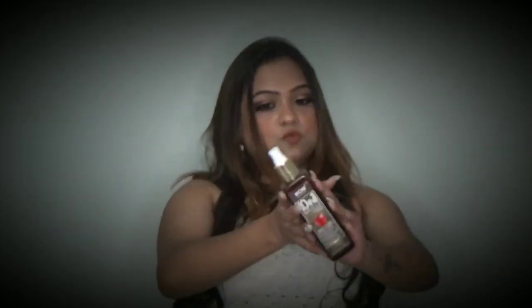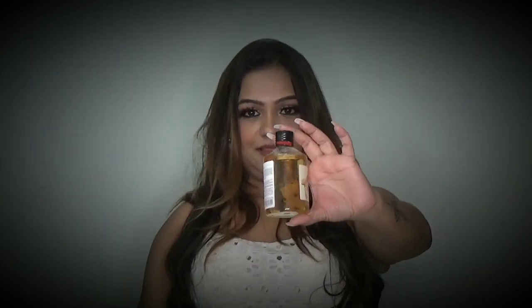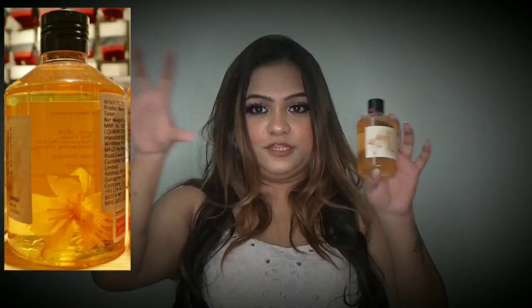For toner, I have two toners. One is the toner by WOW — this is the 10-in-1 Miracle Apple Cider Vinegar toner. You can use it for your hair, for your skin, for too many things. You can also use it to set your face and makeup. This is also nice and it works well for me. I will link an image here on the screen.